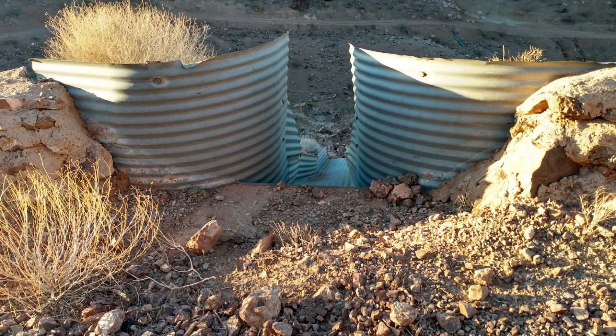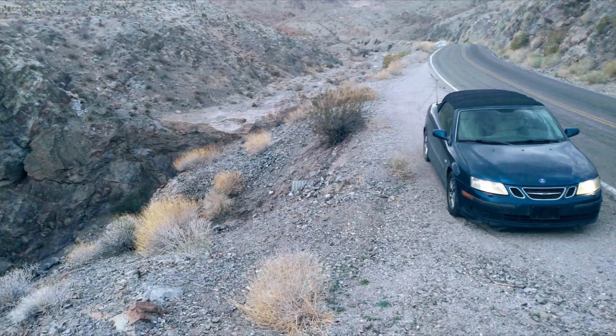This can include checking weather forecasts, avoiding the wash during heavy rainstorms, and never trying to cross a wash with water flowing in it. So if you're ever in the desert and come across a wash, remember to respect the power of nature and always be aware of your surroundings. A little bit of caution can go a long way in keeping you safe. Thanks for watching, and I'll see you in the next video.